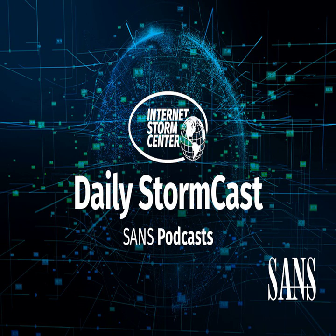Hello, welcome to the Wednesday, April 6, 2022 edition of the SANS Internet Storm Center's Stormcast. My name is Johannes Ulrich and today I'm recording from Jacksonville, Florida.